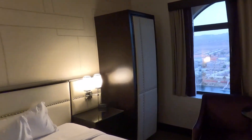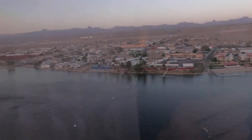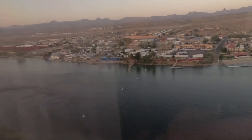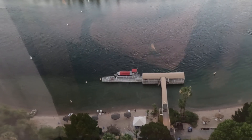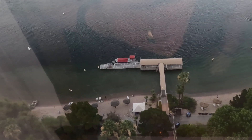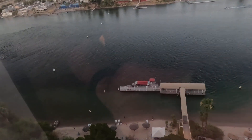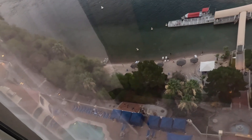And the view from the bedroom — there we go, the Colorado River. You can see down here the beach area with palapas, and that's the dock where you go out for the water taxis.